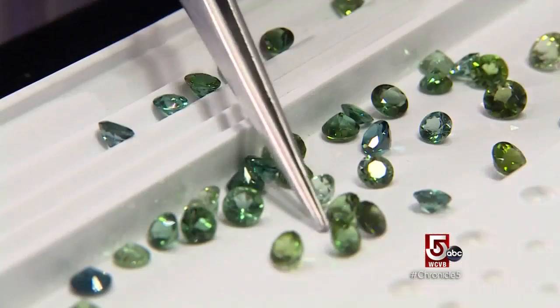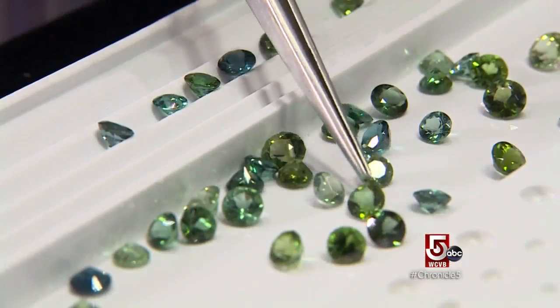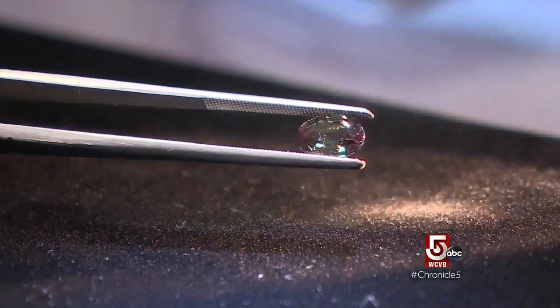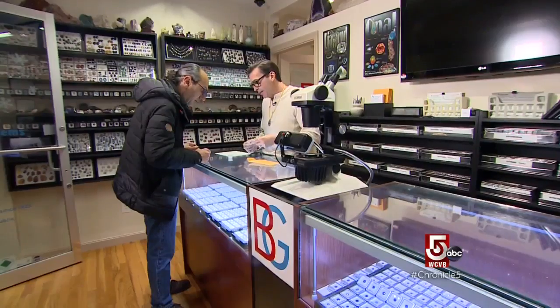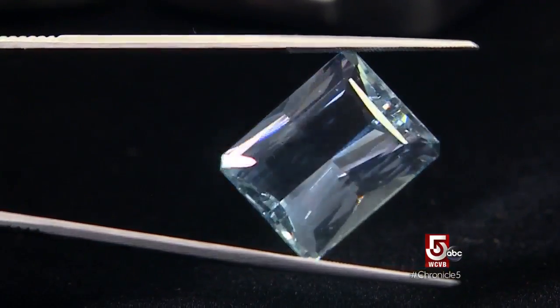Another favorite is Moonstone, for which Boston Gems is well known. We have one of the best collections of Moonstone in the country. Tourmaline is also a specialty. We have some very fine Alexandrite from Brazil — that's a stone that actually changes color with different light sources. Emerald cut 10 by 8 aquamarine.